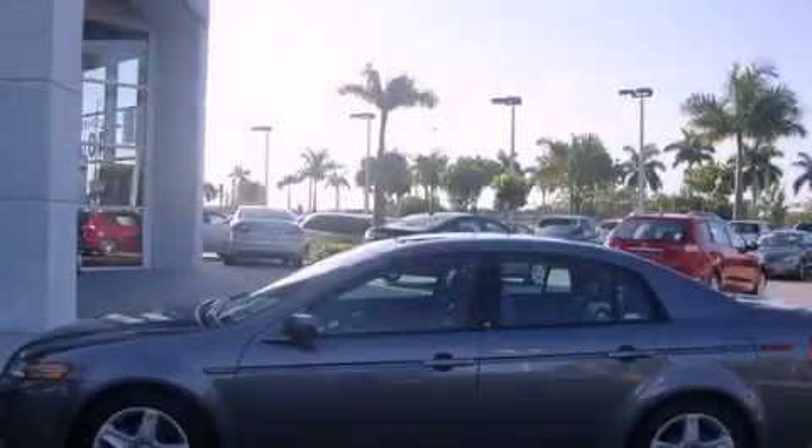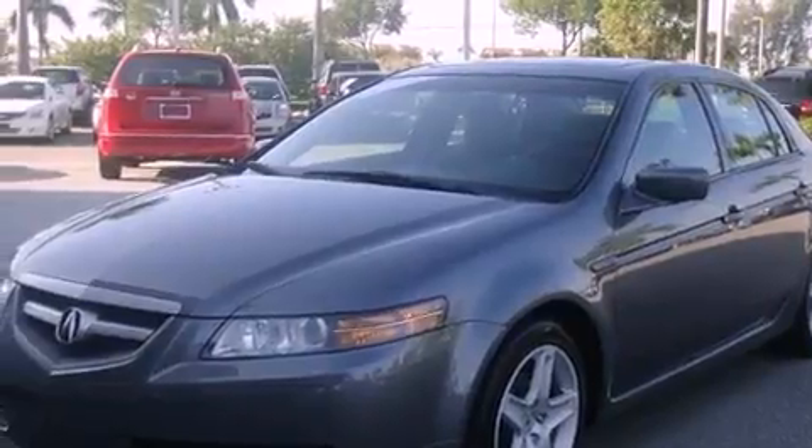This is a 2005 Acura TL. It has a six-cylinder engine and an automatic transmission.